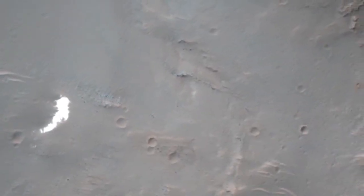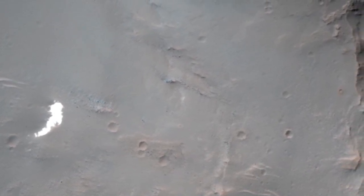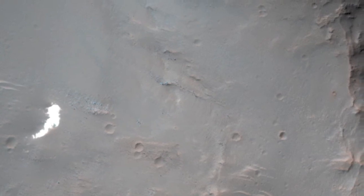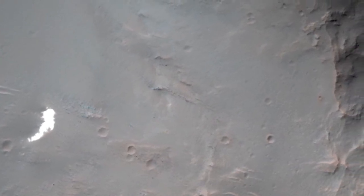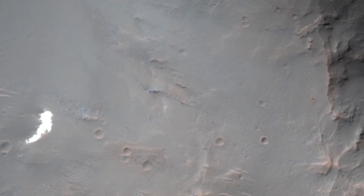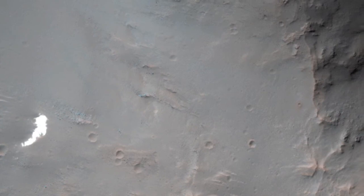Because we know that the parachute opened and have some idea where it was headed, we have a chance of locating the hardware on the surface with HiRISE. In fact, an anomalous small bright patch was seen by MRO's Context Camera team, which a CTX team member then suggested as a target for HiRISE.